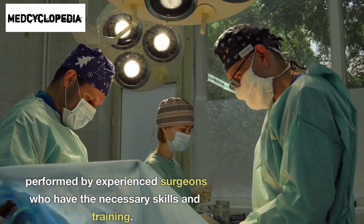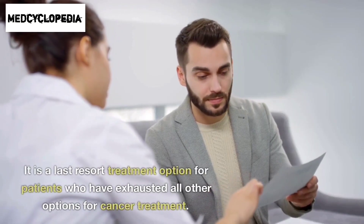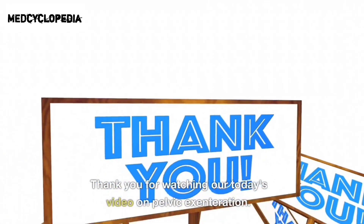Pelvic exenteration is a highly specialized surgery that is only performed by experienced surgeons who have the necessary skills and training. It is a last resort treatment option for patients who have exhausted all other options for cancer treatment.